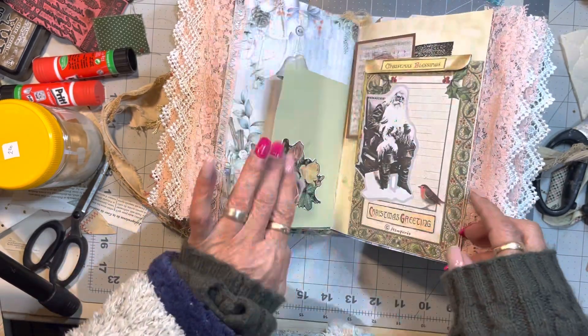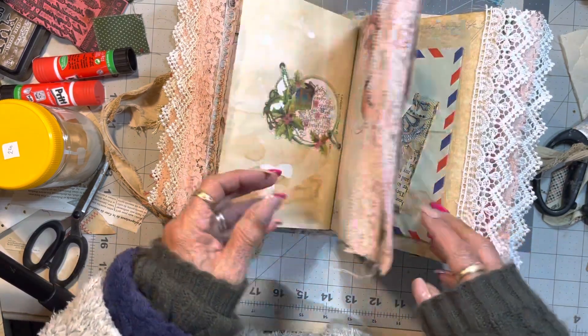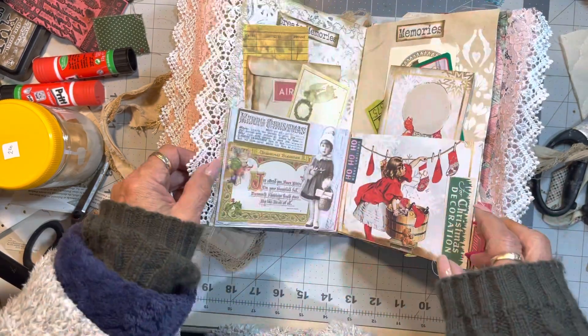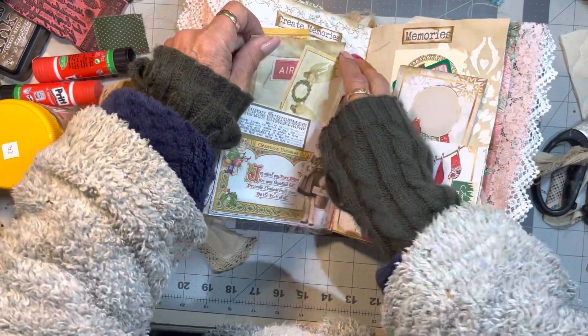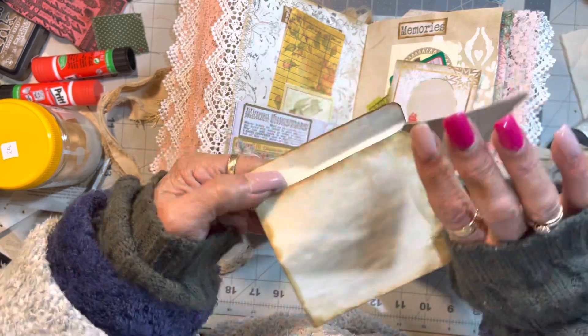So this is the giveaway for the end of July, so keep liking and commenting, guys. I'm going to save all those names for the next giveaway. Look at that — lots of pockets and lots of ephemera to spread around your journal. I like making things this way using one sheet wonder.